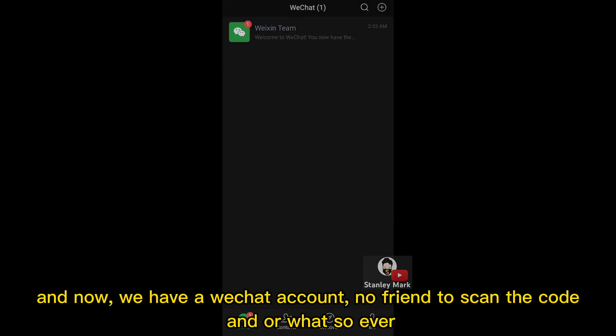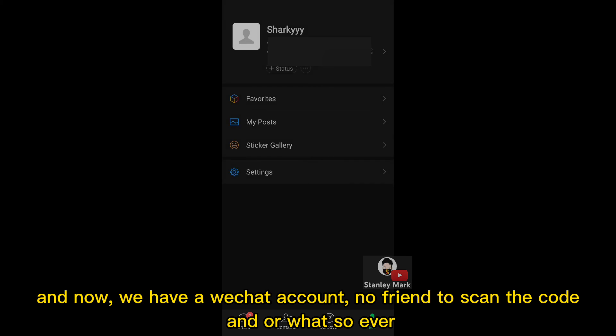And now we have a WeChat account — no friends, no scan code, or anything like that.